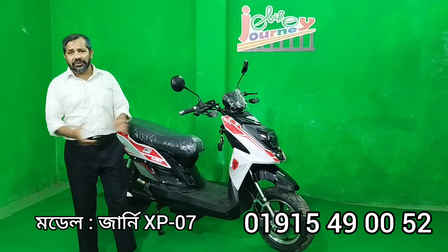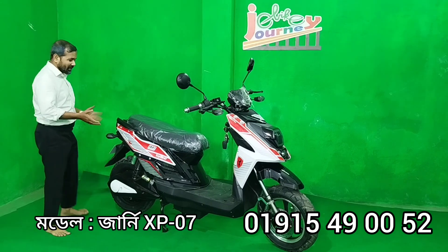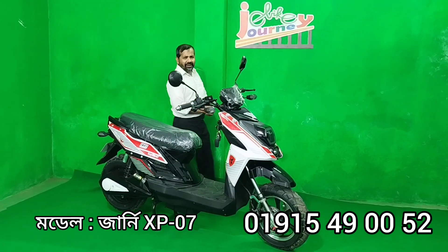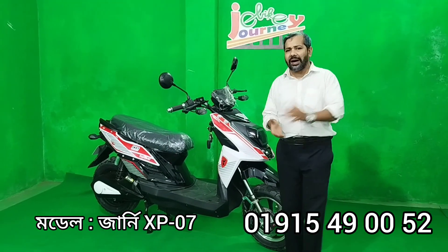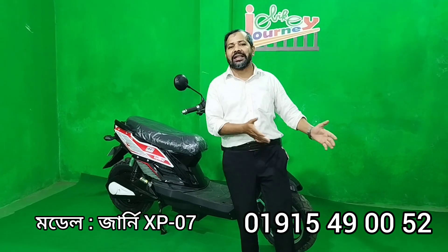Assalamualaikum viewers, I am very happy to know you all. Today we are going to look at the ESHC Exploate 07, and this 07 is called A2J. We have all the information and we are going to show you.